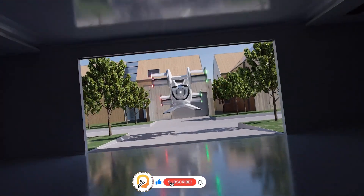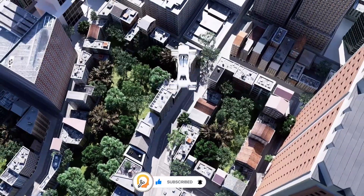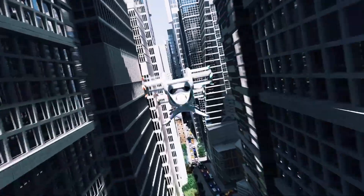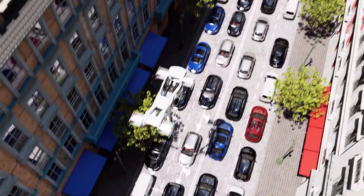The aircraft is designed to be compact and easily transportable, making it suitable for personal use. The Cruise-Up is powered by electric motors, making it environmentally friendly and quiet.